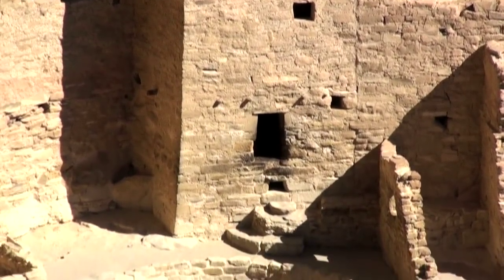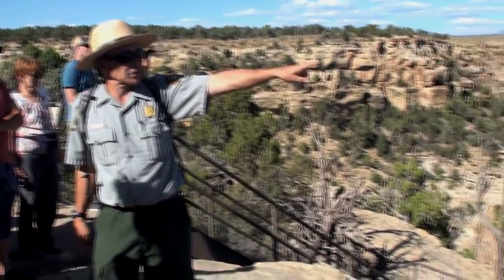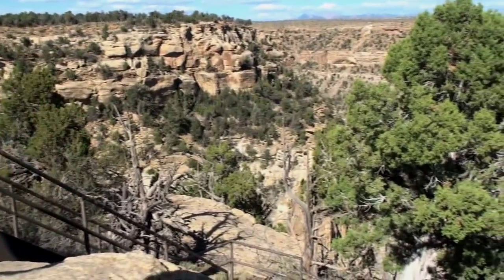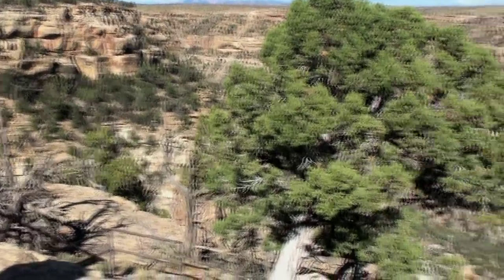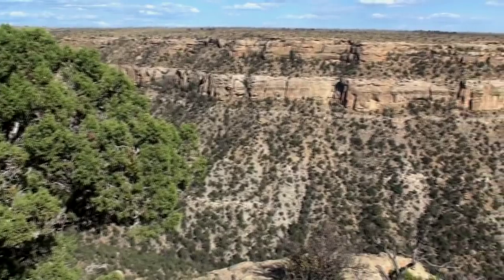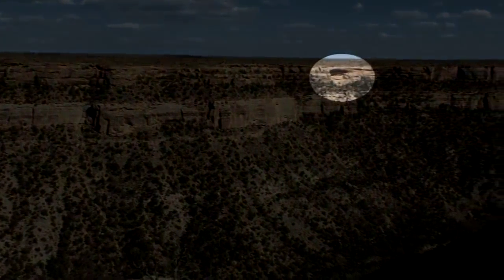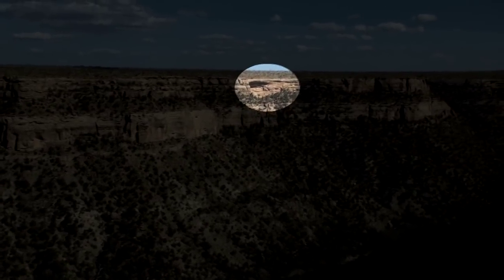I scheduled a guided tour of another pueblo called Balcony House. The guide pointed out our nearest neighbor visible across the canyon in a little alcove. You can kind of see their granaries — the shadow line goes right across the shelf where their granaries are. We actually can't see the structure itself because it faces a different direction from this perspective.